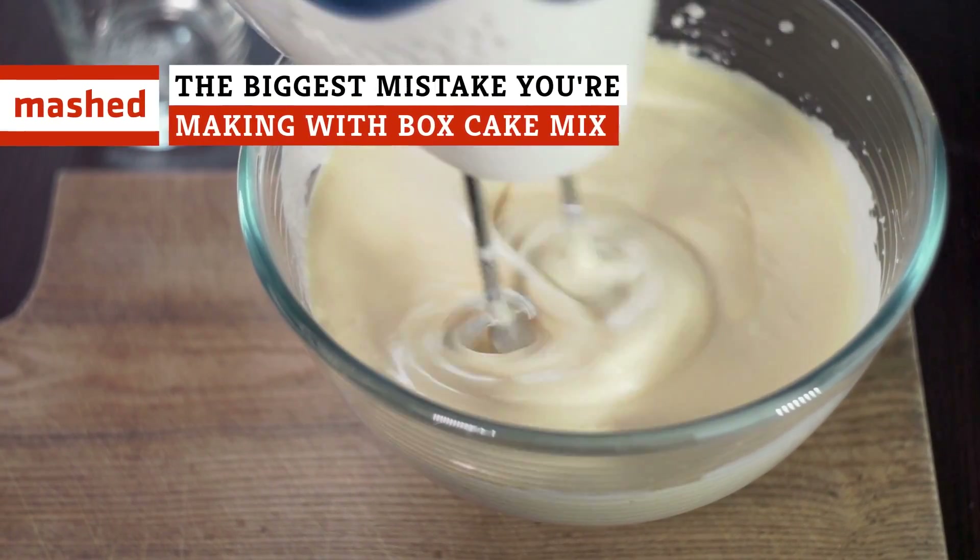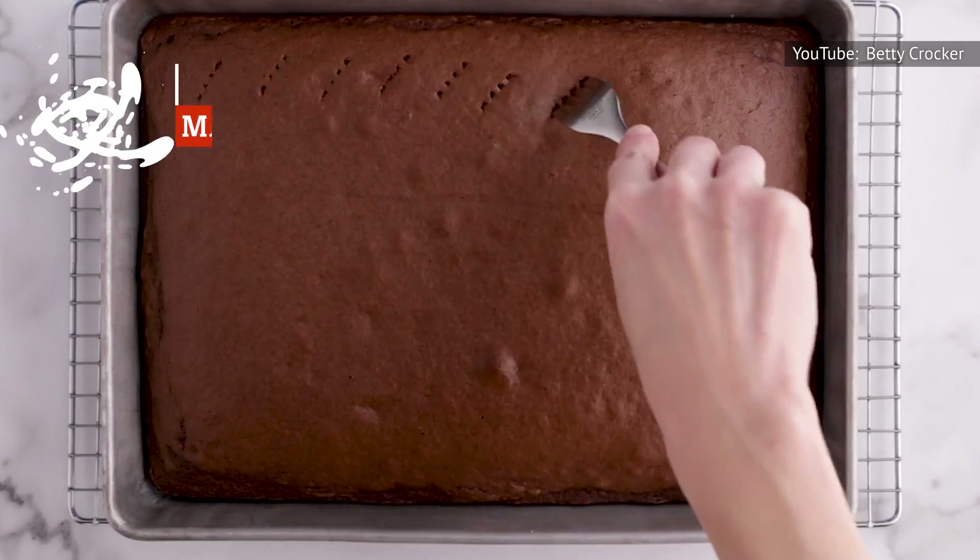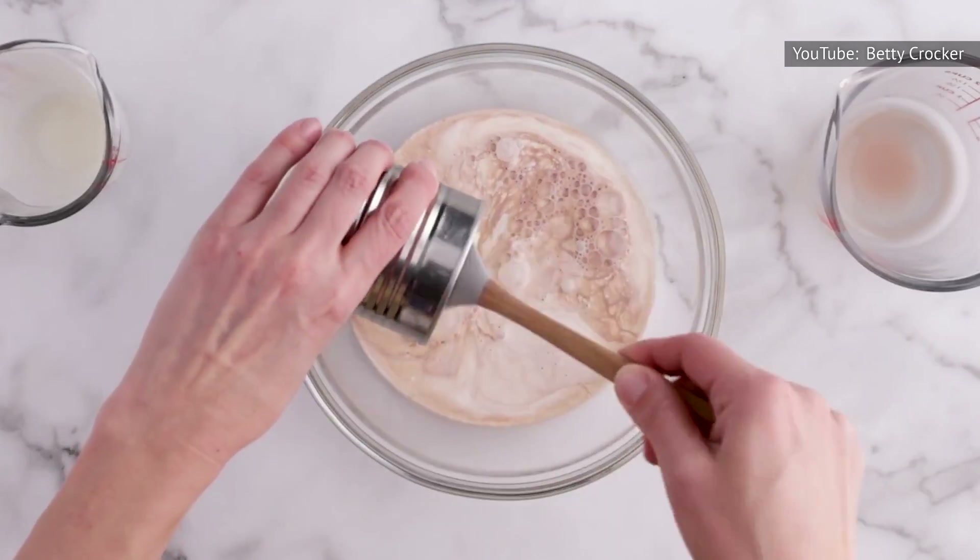Box cake mixes may feel familiar and simple, but there's a lot of mystery packed into these small packages. What kind of mistakes have you probably been making? Keep watching to find out.